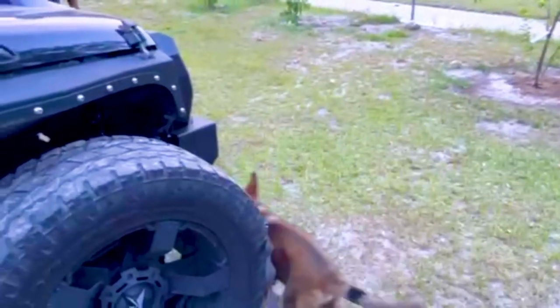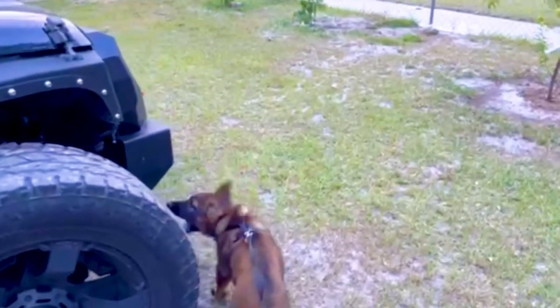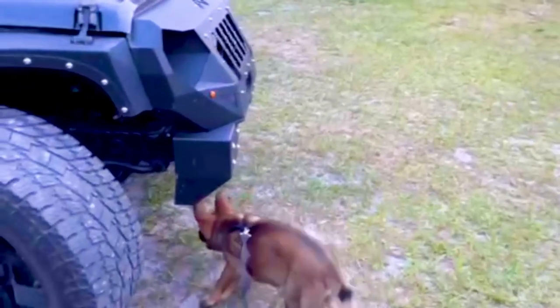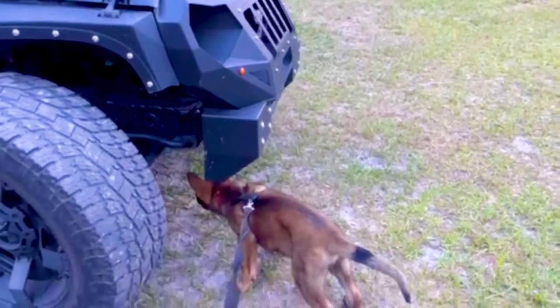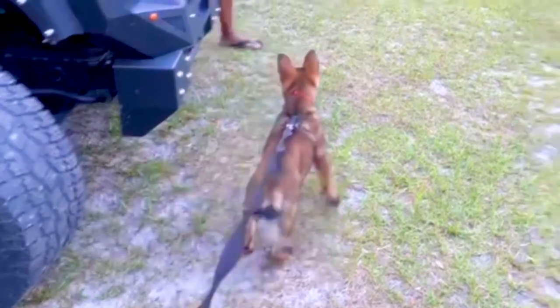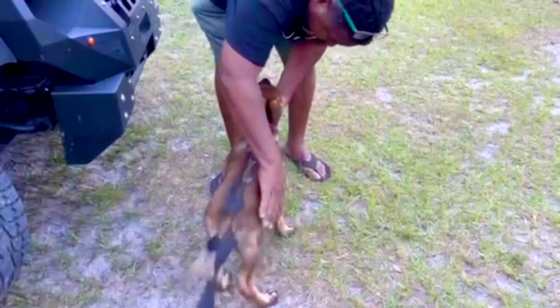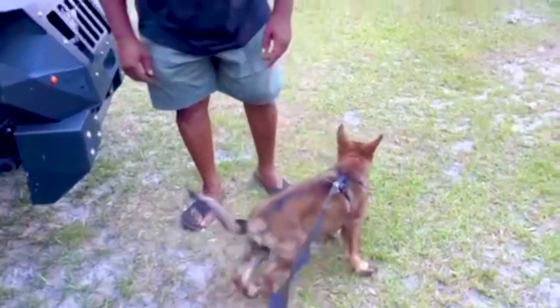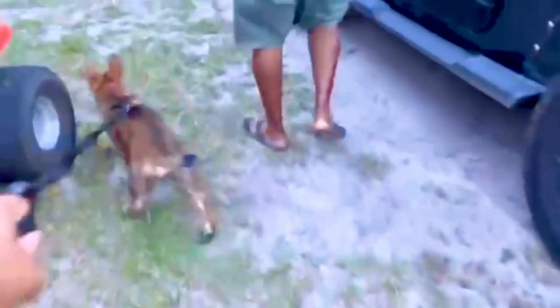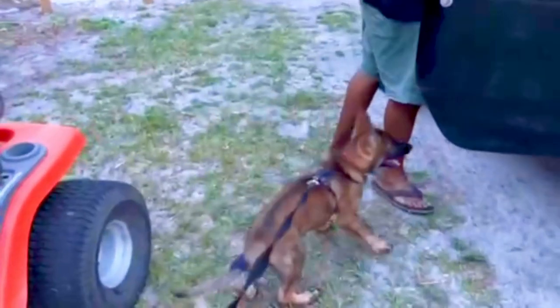Never let the puppy get it, but always have those moments where he's almost about to grab it. Make sure you put him on a harness or something where he doesn't get discouraged. You want to do this every day — every hour or every 30 minutes if you've got that kind of time. But keep your sessions short, quick, and sweet.